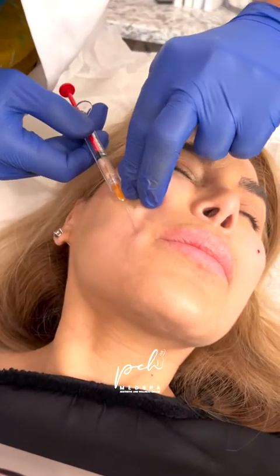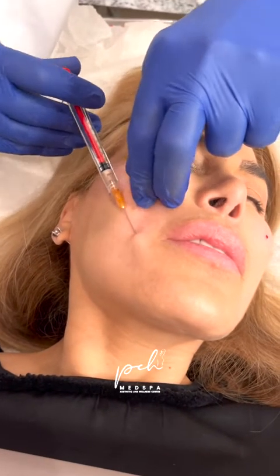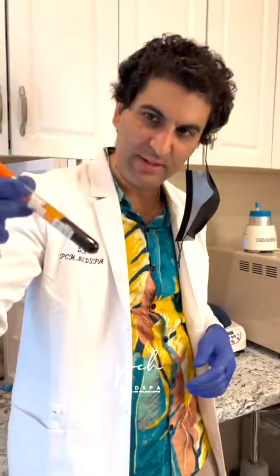I'm going to do rejuvenation of the lower area here. There's a lot of collagen in this area — it's good to boost it. All five syringes of the goodies, and this one has been chilling, and this is plasma.